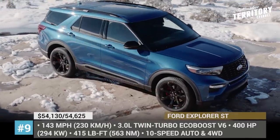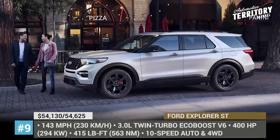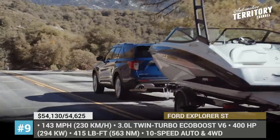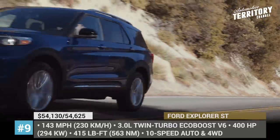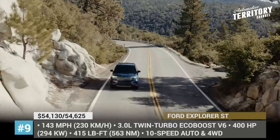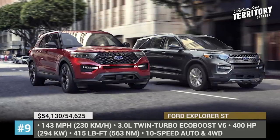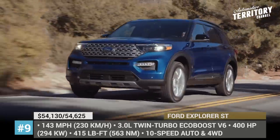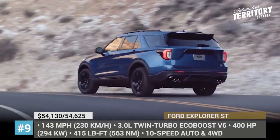Number 9: Ford Explorer ST. Fully redesigned for the 2020 model year, the Explorer also gets its first performance-focused ST model. It comes powered by the 3-liter twin-turbo EcoBoost V6 that cranks out 400 horsepower and 415 pound-feet of torque, delivered via a 10-speed automatic transmission to all four wheels. This should be enough to accelerate the SUV past the 60 mph mark in around 6 seconds and go up to a maximum speed of 143 miles per hour.